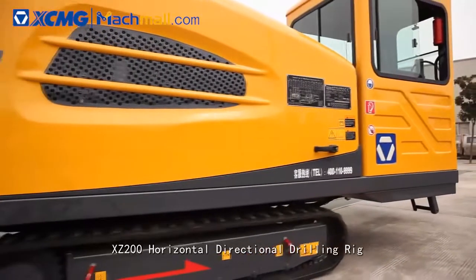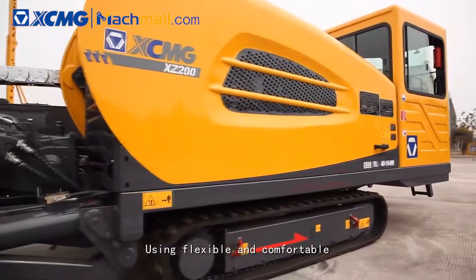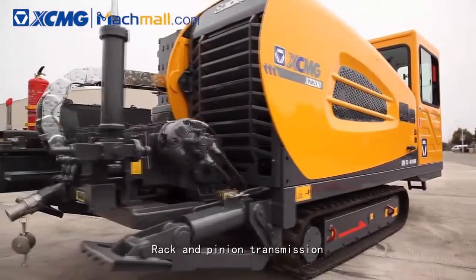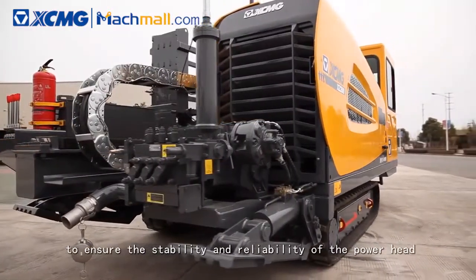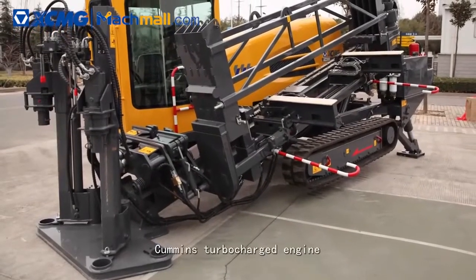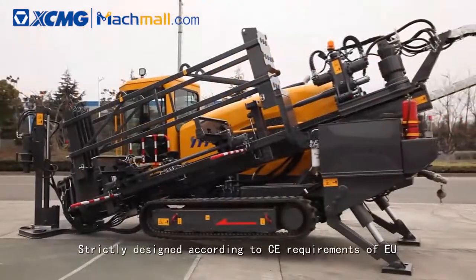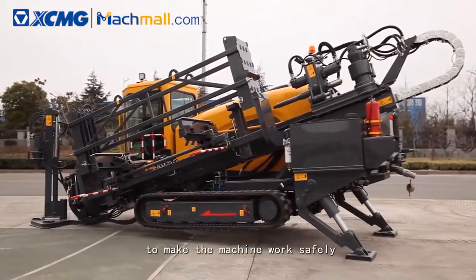XCMG XZ 200 Horizontal Directional Drilling Rig uses a flexible and comfortable single-handle hydraulic pilot control system, and rack and pinion transmission to ensure stability and reliability of the power head. Cummins turbocharged engine meets EU3 emission standards, strictly designed according to CE requirements of the EU to make the machine work safely.